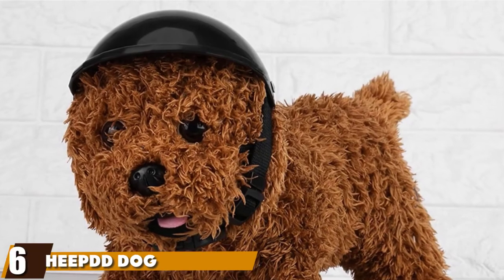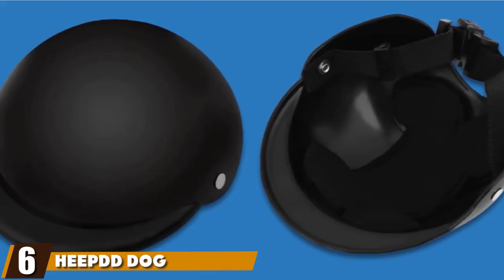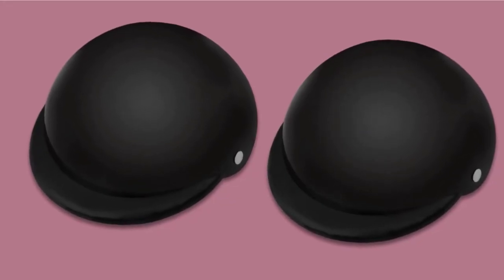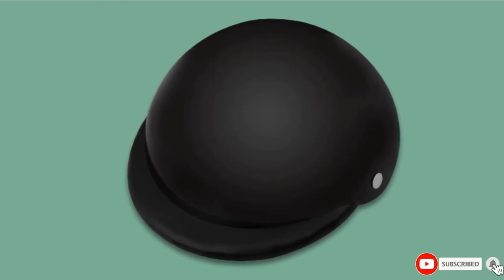The number 6 position is dominated by the Heap Dog Motorcycle Helmet. The cool motorcycle helmet is sufficient to protect the dog from irritants, sunshine, and rain. The primary material is premium quality for sturdiness and durability. The nylon chin strap is highly adjustable, and you can get a better fit than most.